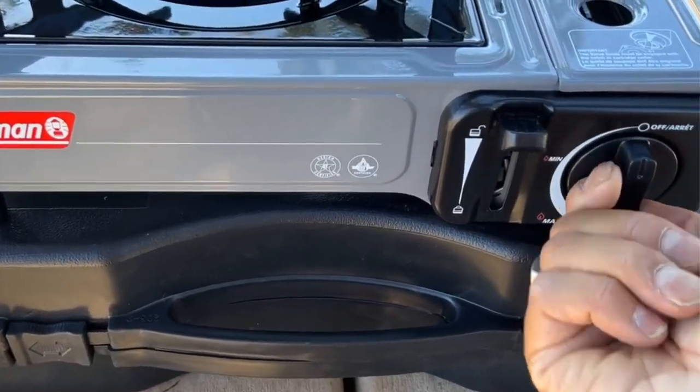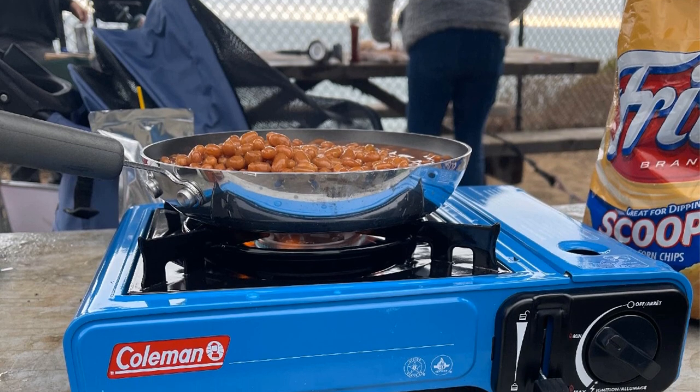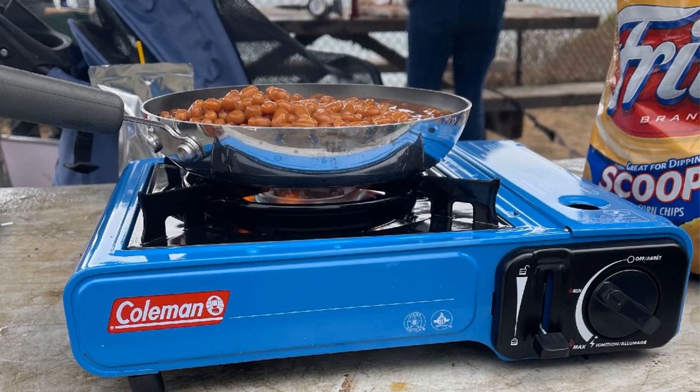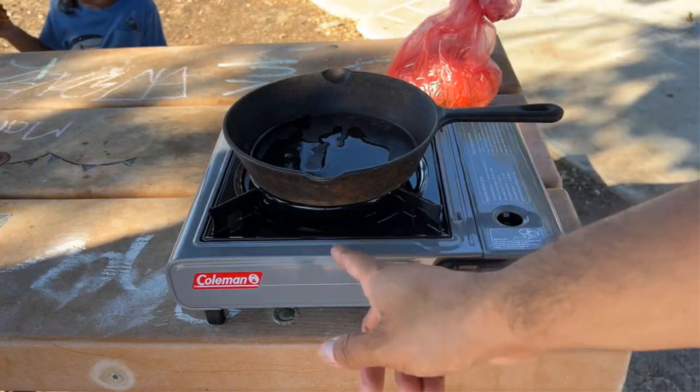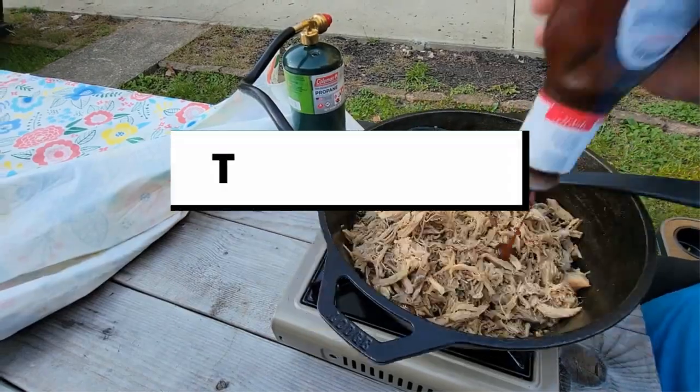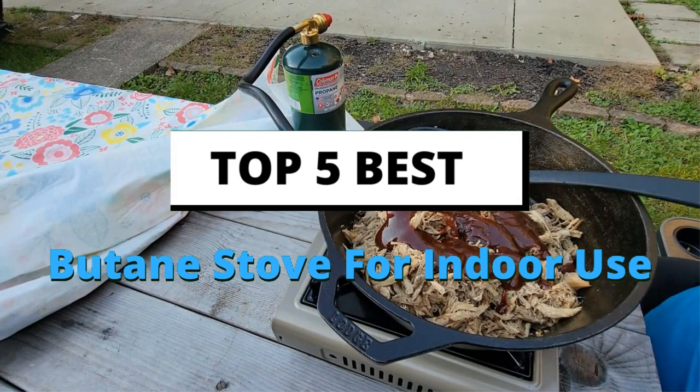Living off the grid in a self-reliant way means that you will have to have backups upon backups in case something goes wrong. Propane stoves are by far the best option for cooking indoors. Today's video is about the top 5 best butane stoves for indoor use based on extensive research and testing.